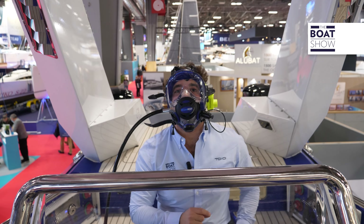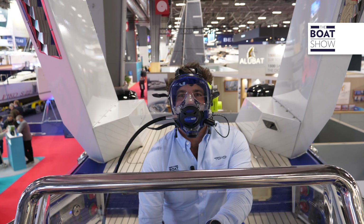Everything is ready for the dive. So — three, two, one — down we go.